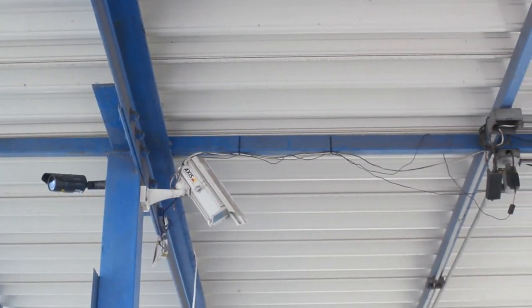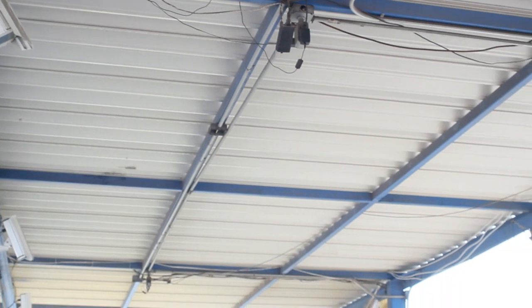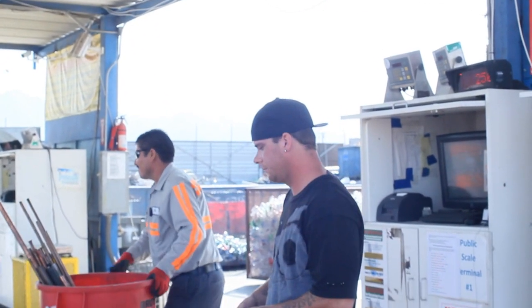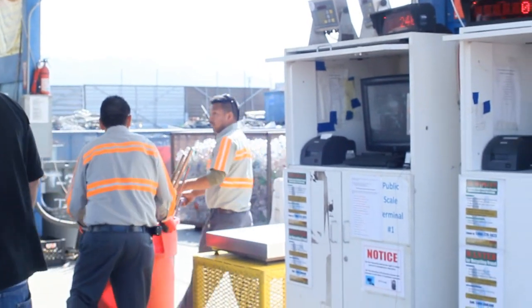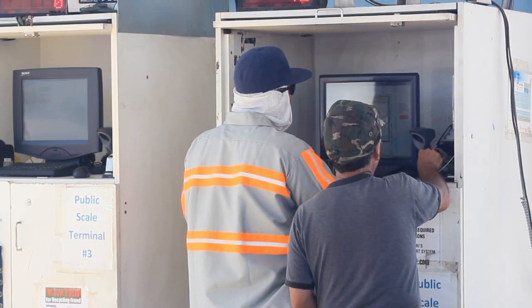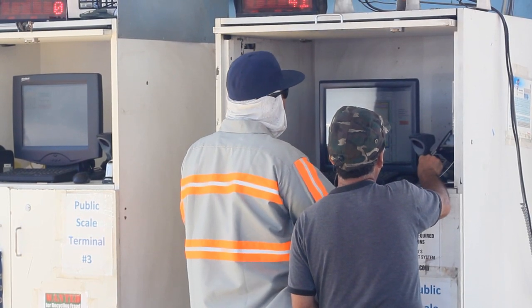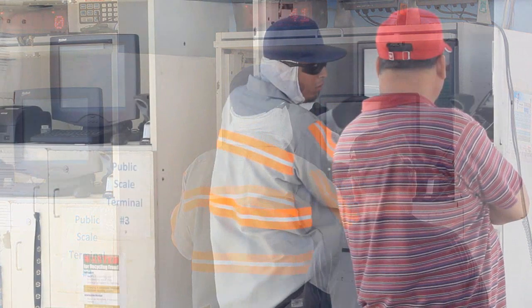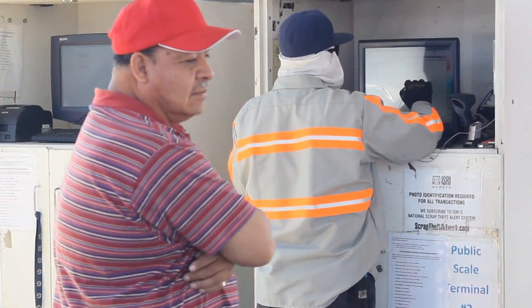Top-of-the-line cameras take photos of the material weighed and automatically add it to the public purchase ticket. ROM even allows CRV and non-CRV items to be purchased on the same ticket. The easy-to-use touchscreen integration makes it possible for recyclers to handle many customers effortlessly and efficiently.